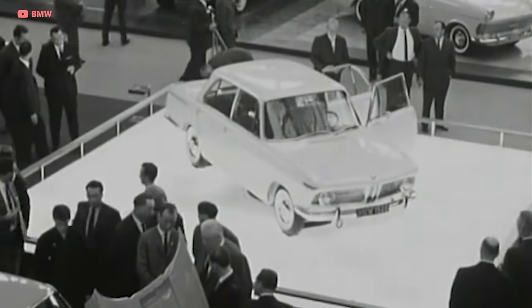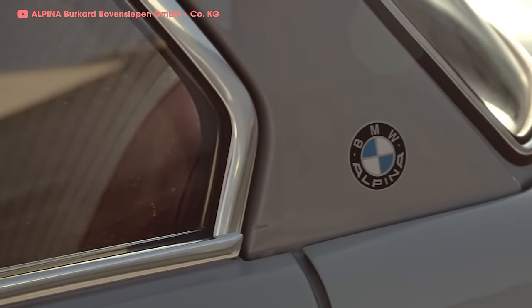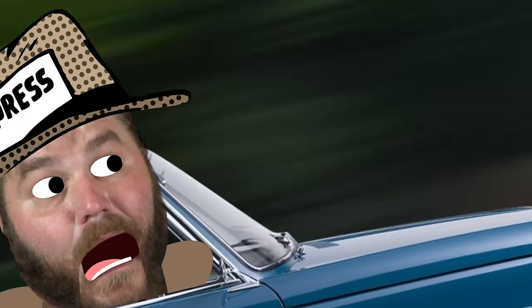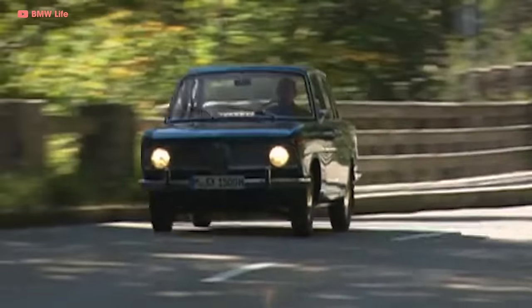The automotive press of the day was skeptical at first, suggesting that the increase in power would lead to a decrease in reliability and longevity. But Burkhard thought if he could just get them to drive the car, it would change their minds. Once the press got their hands on the Alpina-equipped 1500, their skepticism quickly wore off. Alpina was the real deal.